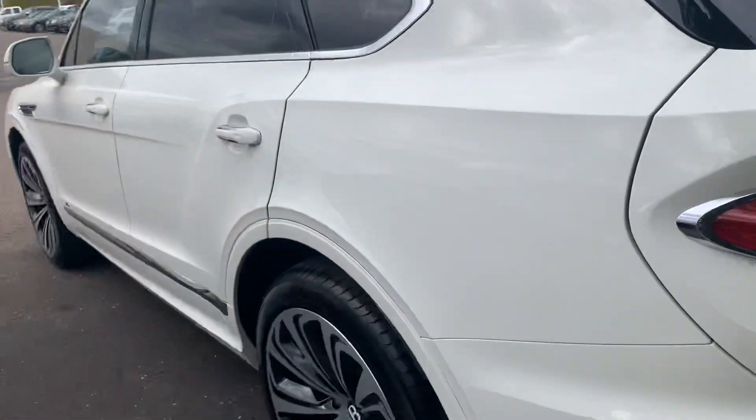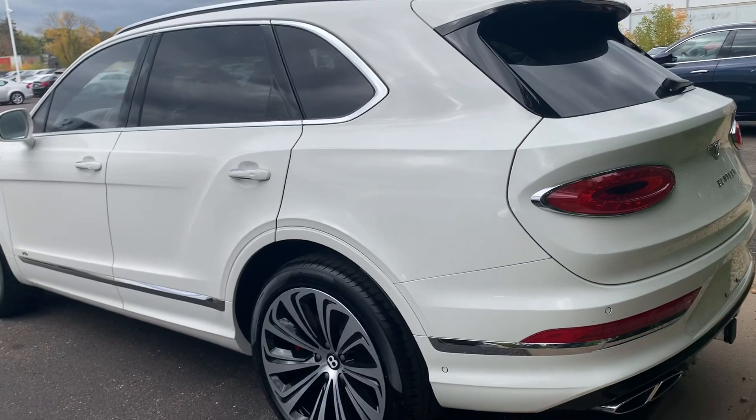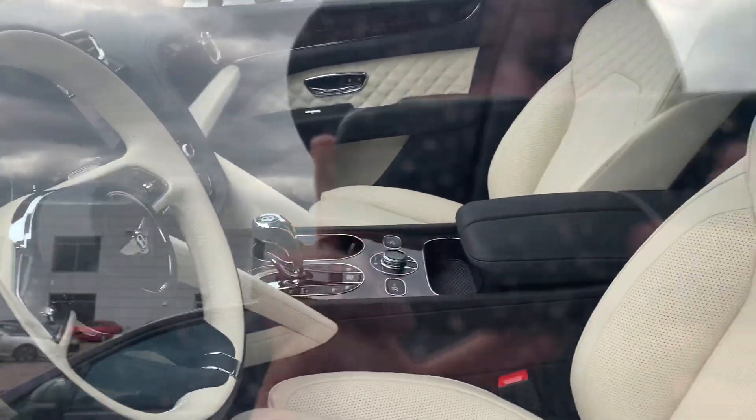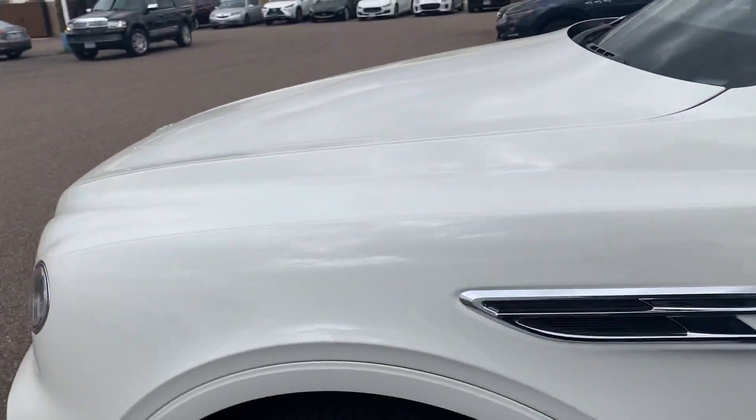Quad exhaust on this one. It has a white exterior with a light tan interior — that's what I would call it. Tinted windows too. Really nice car; I fell in love with it, so if you want to come take a look at this vehicle...